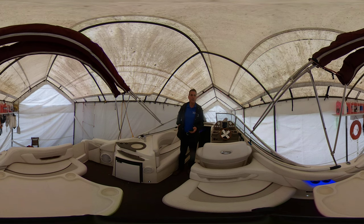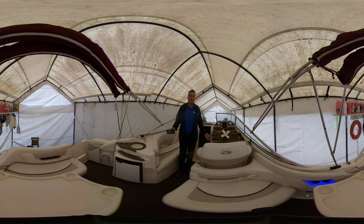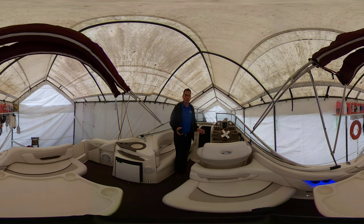Good day folks, Brent Barnett here with Vancouver Yacht Sales by United City Yachts, Canada's premier yacht sales network. Here today shooting a 360 video — what that's going to allow you to do is scroll around the entire vessel. You can zoom in, zoom out. You don't have to continue to look at me, just take in this great vessel we're here to showcase to you today.